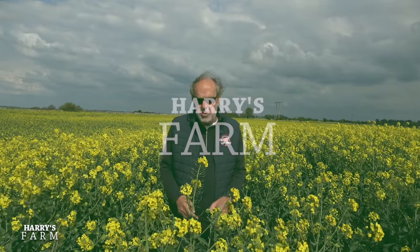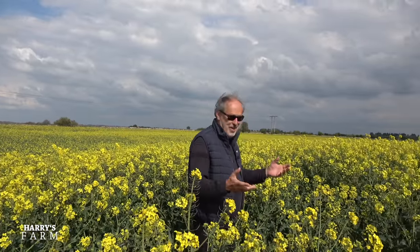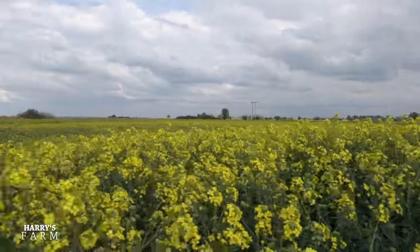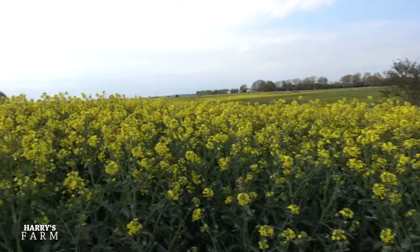Welcome to a new Harry's Farm video. We're in a field of oilseed rape - this is the time when it really gets into flower. We've got about four weeks of flowering and it just adds color to the countryside. I really like it - if you spin around that way you see there's absolutely a sea of oilseed rape as far as I can see.